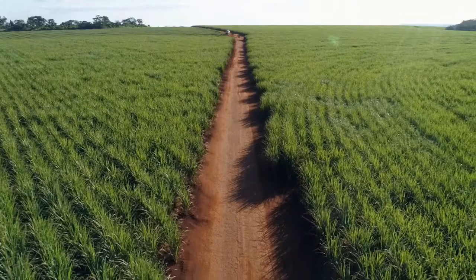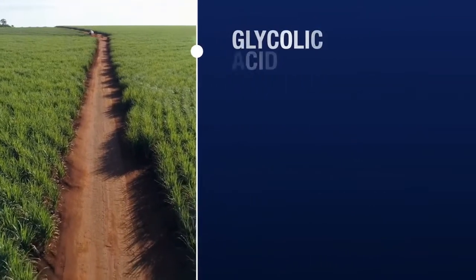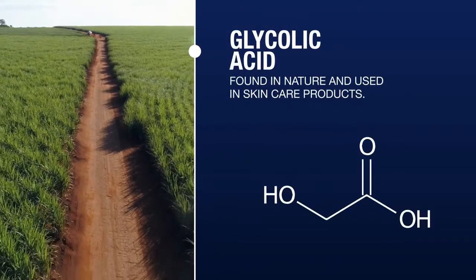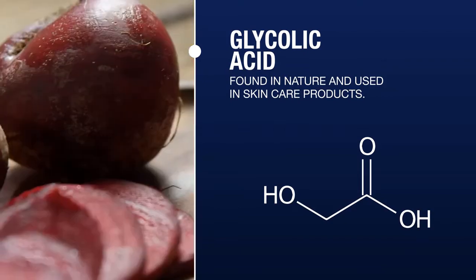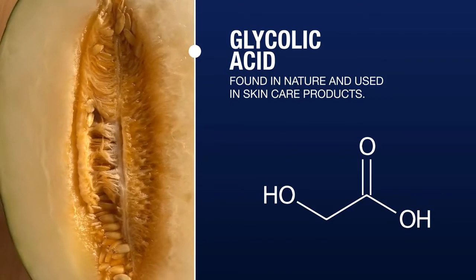What is Glico made of? The main active ingredient of Glico is glycolic acid, which gives the product its name — an acid that in nature is also found in certain fruits such as pineapples, beets and melons.